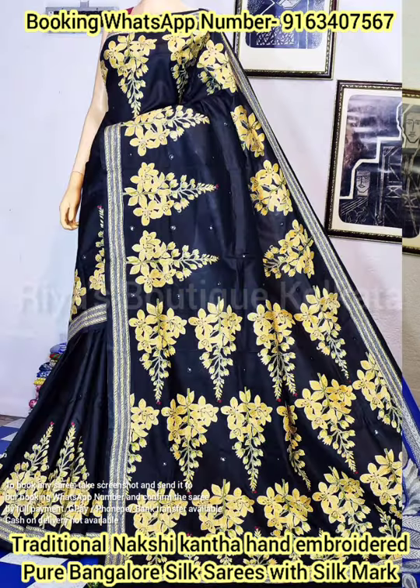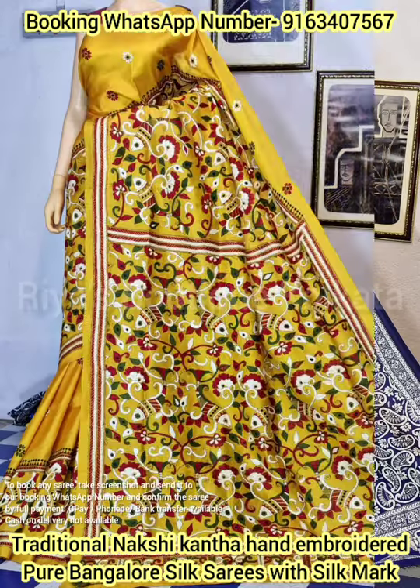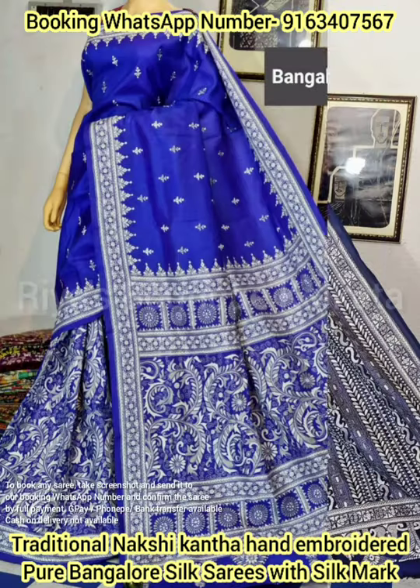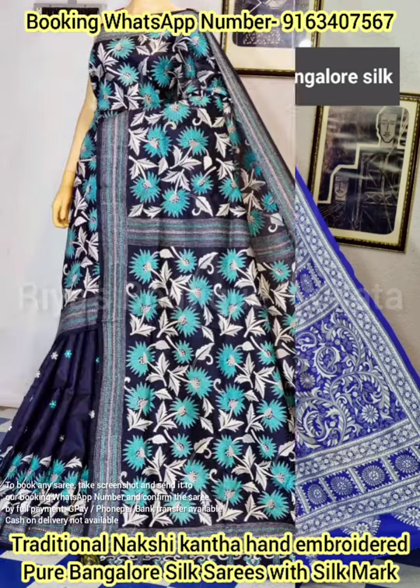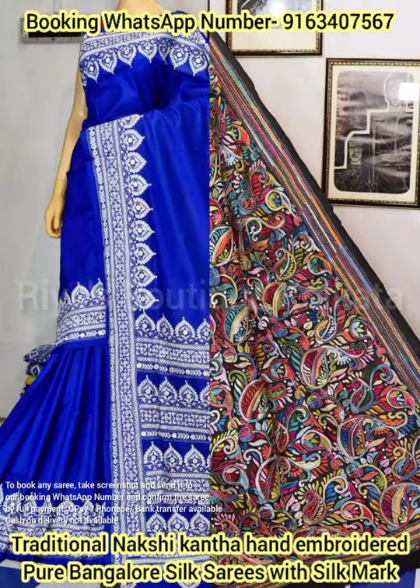All the saris are hand-embroidered and handcrafted on pure Bangalore silk by very skilled and experienced Katha craftsmen. Each one of these pure Bangalore silk Nakshi Katha saris are having a matching blouse base running with the saree.